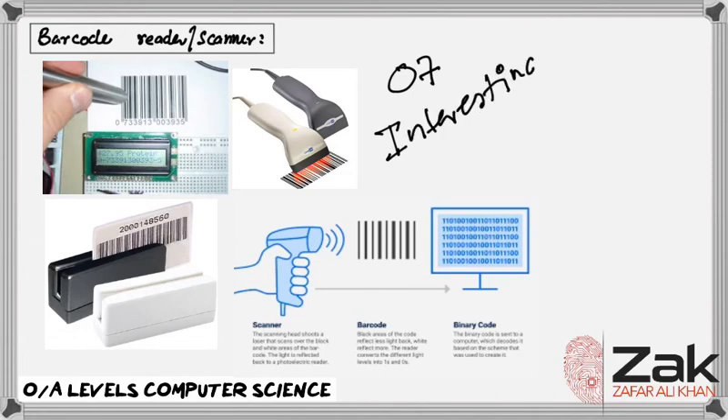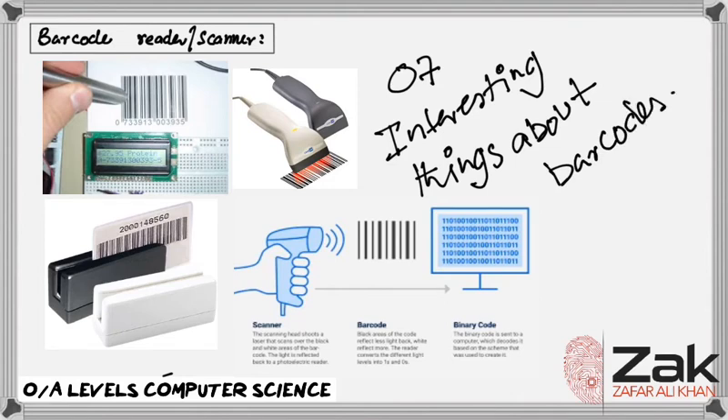Now let's discuss seven interesting things you don't know about barcodes. Number one: chewing gum was the first item ever scanned with a barcode. In the summer of 1974, a supermarket in Ohio, America made history by trying out scanning unique product codes in their automated checkout systems. The first ever product to be scanned and bring about the revolution of grocery shopping was a 10-pack of Wrigley's Juicy Fruit gum.